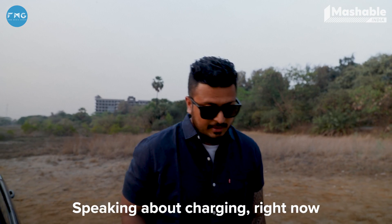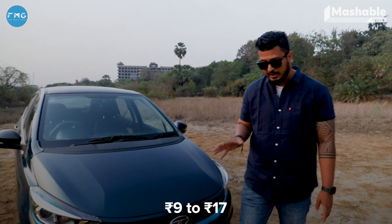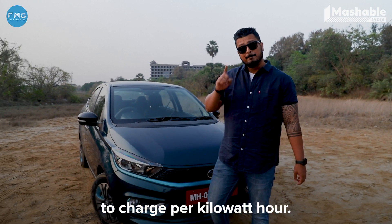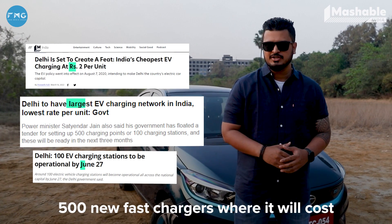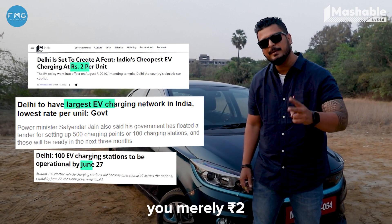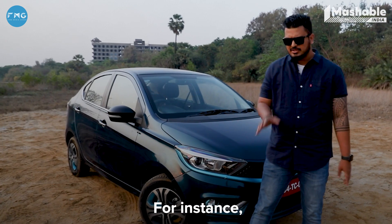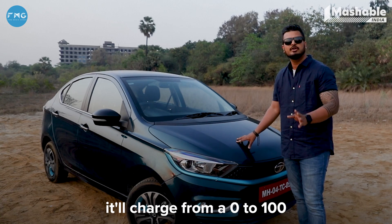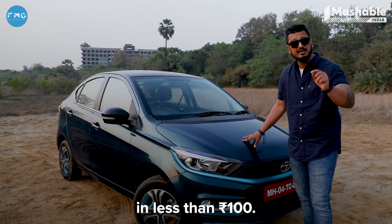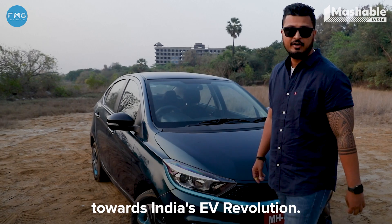Speaking about charging, right now it costs anywhere between Rs. 9 to Rs. 17 per kilowatt-hour to charge. But Delhi is introducing 500 new fast chargers where it will cost merely Rs. 2 per kilowatt-hour. For instance, if you took the Tigor EV to any of these fast chargers in Delhi, it would charge from 0 to 100 in less than Rs. 100. That is a great move towards India's EV revolution.